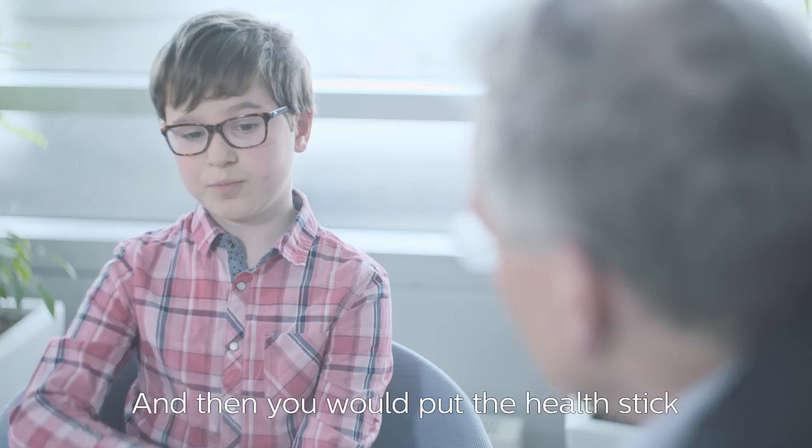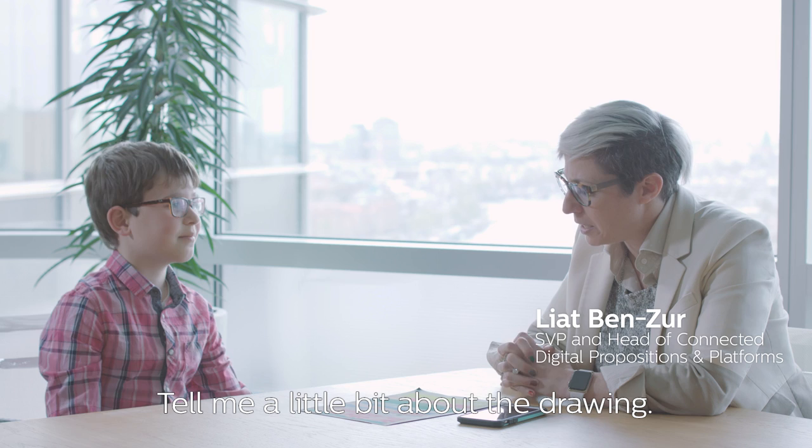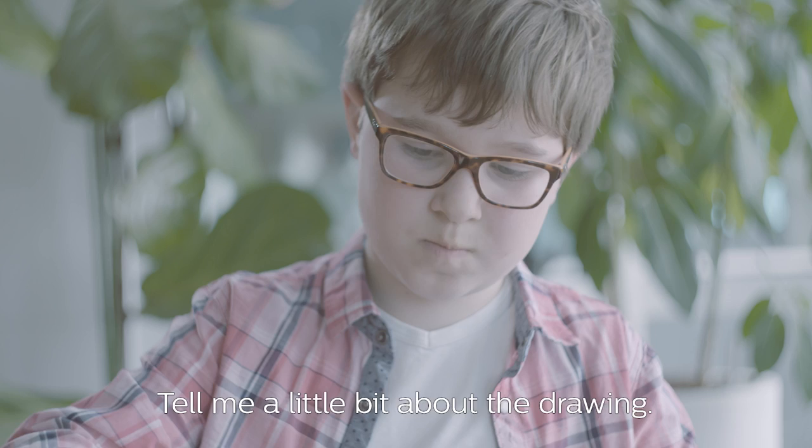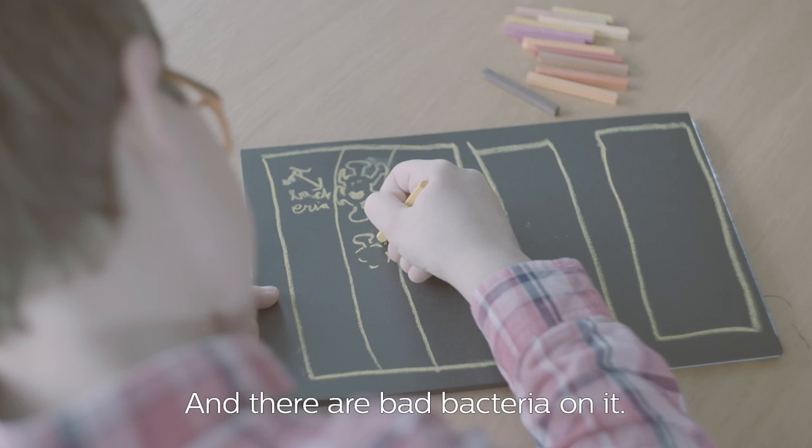Time is flying Jason. Shall I bring you to your next meeting? Yeah. What would you like to share with me today? This drawing. Tell me a little bit about the drawing. Well, this is skin basically and there are bad bacteria on it. With this thing that we call the health stick, we can get rid of the bad bacteria. I like that idea. That's a great idea.